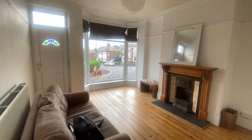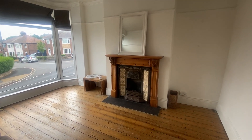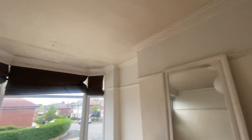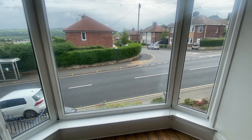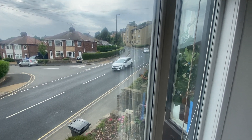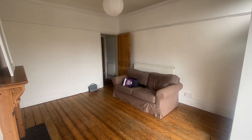You then come through to a really nice size living room. As you can see there are some original features in here — original wooden flooring and a really nice feature fireplace. This room has a really good sized bay window, as you can see, which looks out to the front of the property. Very light and airy.